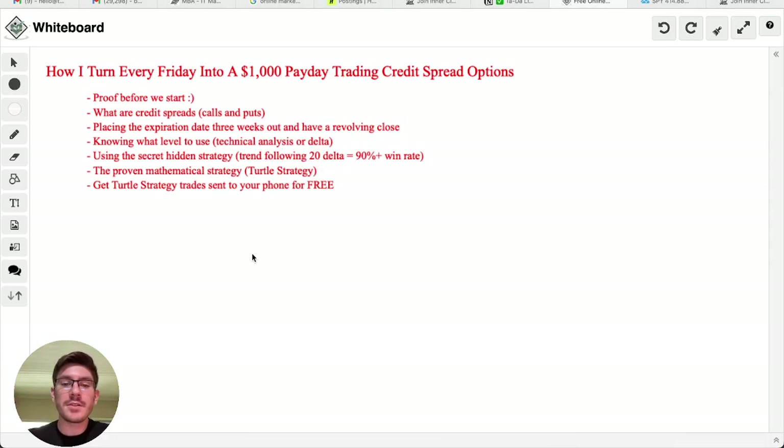Hey guys, welcome to this training video. I'm going over how I turn every Friday into a $1,000 payday trading credit spread options. I'm going to teach you step-by-step. If you're a beginner and you've never heard of options or credit spreads or trading in general, I'm going to teach you exactly how I do this step-by-step and I'm going to spare nothing. I'm going to show you everything behind the scenes, like you're watching over my shoulder as I trade.